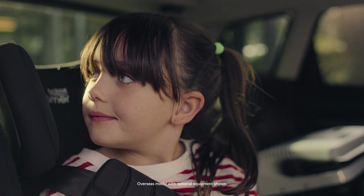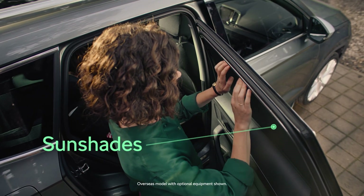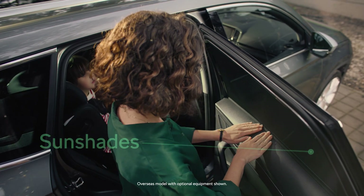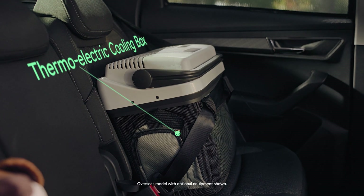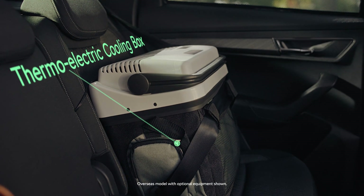High-quality mesh and steel wire sunshades are integral to making it through an atmospherically intense mission. And the technological pièce de résistance: a thermoelectric cooling box to maintain essential supplies.